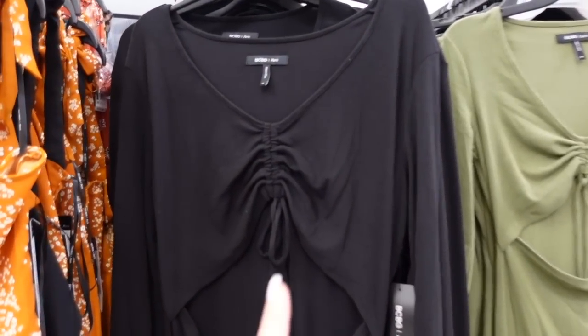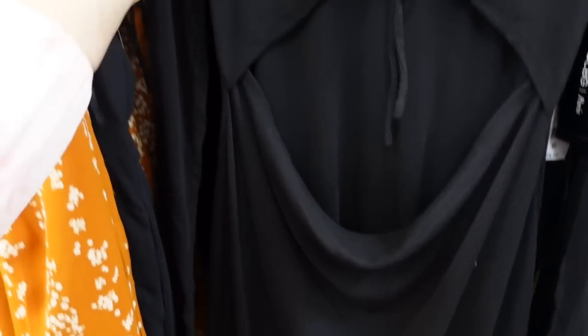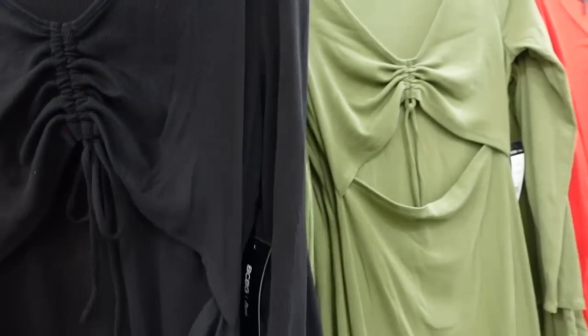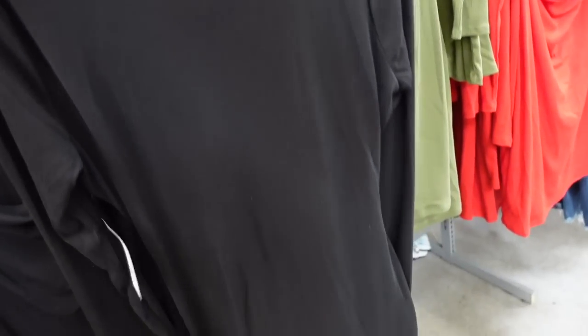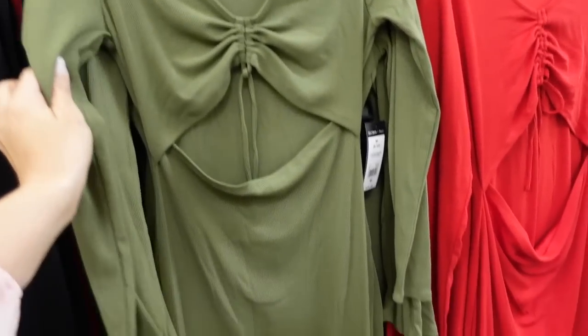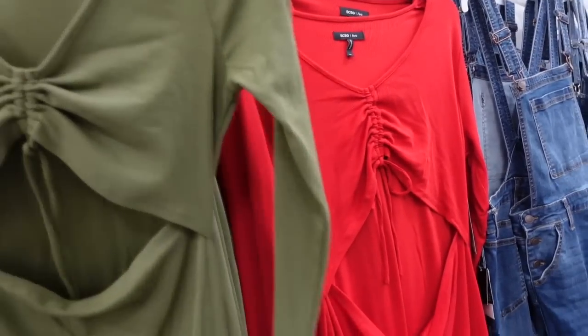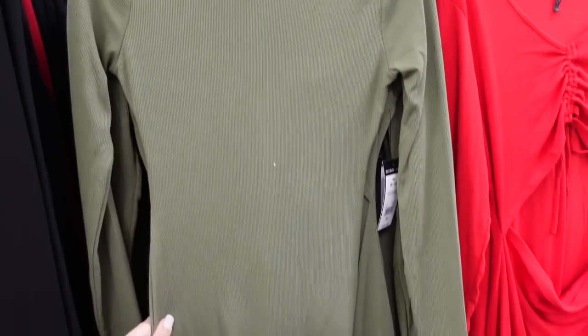New cut-out dresses from BCBG. It's a ribbed material with a V-neck and a little drawstring, cut out in the waist, fitted through the body and sleeve, and a seam through the back. They're $24, comes in black, green, and red. Personally not a big fan of the cut-out in the front, but maybe if you put it in the back.